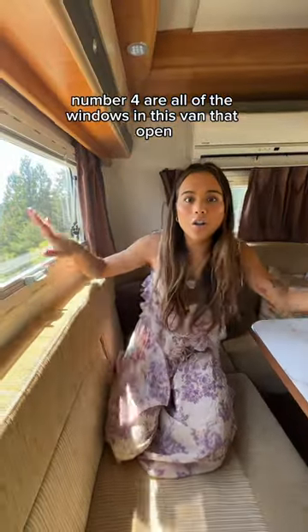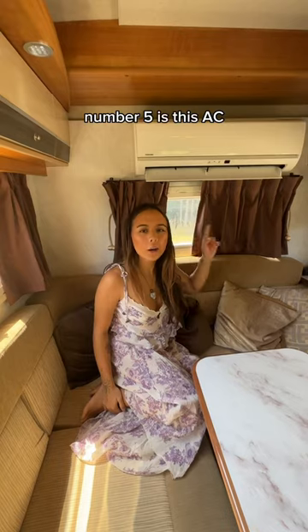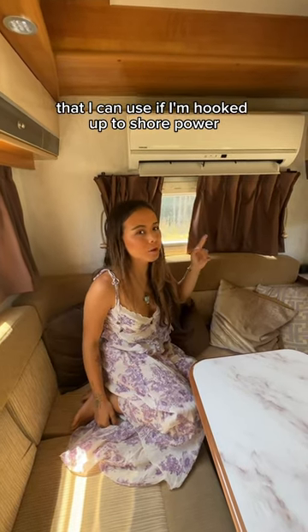Number four are all of the windows in this van that open all the way, that way you can get good airflow. Number five is this AC that I can use if I'm hooked up to shore power.